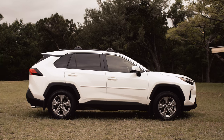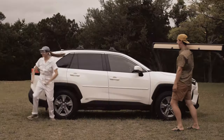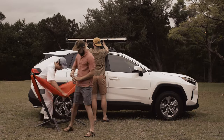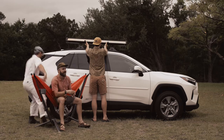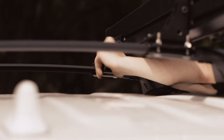The mounting feet for the Crosswing are designed to work with most roof rack systems. Both the seven-foot and five-foot Crosswing can be easily installed by one person. Simply set the Crosswing frame onto the mounted feet, tighten the bolts, and your awning is ready for adventure.